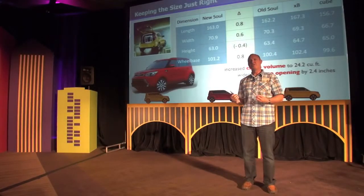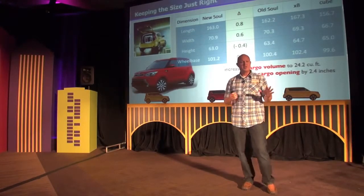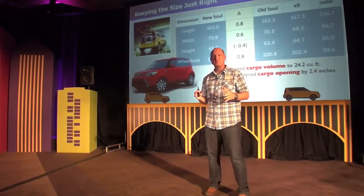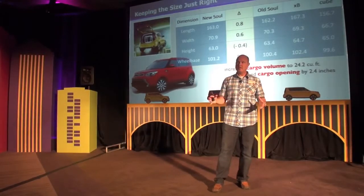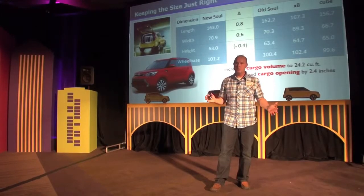Between the iconic nature of the exterior and the interior was the proportions of the outgoing vehicle. We heard over and over from our consumers that it was just right — don't mess it up too much. So we tried to keep it as close as possible while still improving the areas that needed to be improved. The new car is lower, longer, and wider.